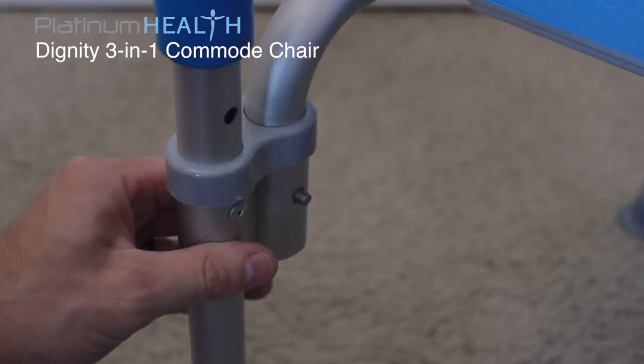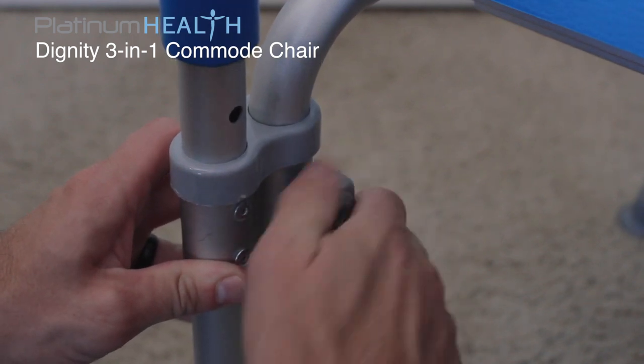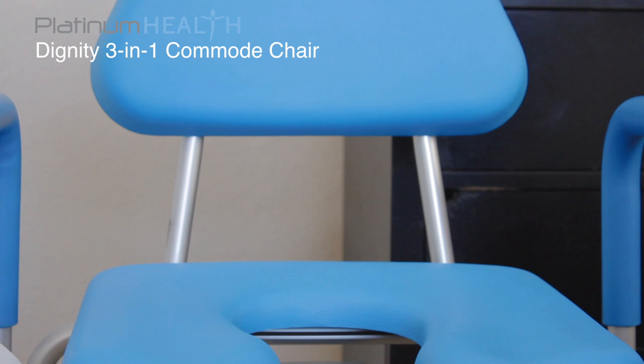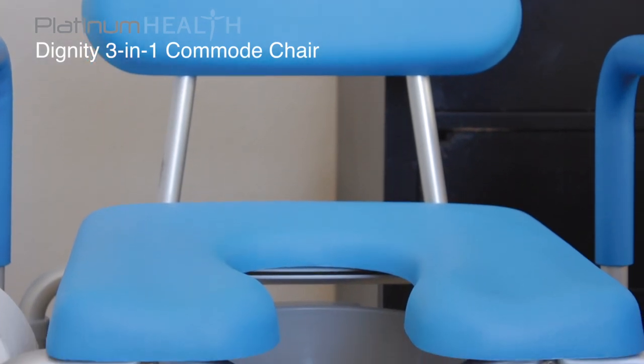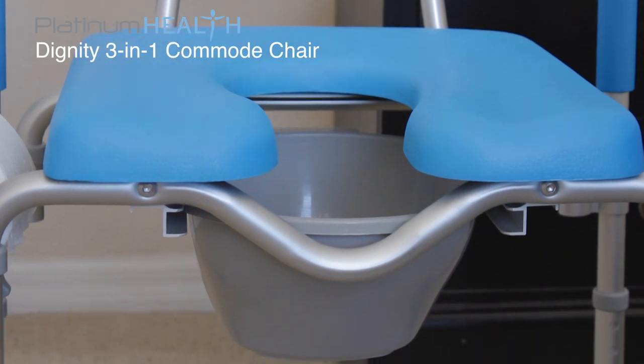The simple, tool-less assembly means the Dignity can be completely set up in less than five minutes. The padded seat base and backrest provides users with a warm, soft surface for long-term seated comfort, eliminating the need for toileting or bathing to be rushed.